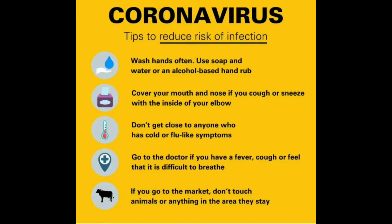Dear digital friend, as coronavirus is spreading rapidly we request everyone to prefer digital meetings over direct meetings by staying in their houses, so that we can stop this virus from spreading. Follow the above tips to reduce the risk of infection.